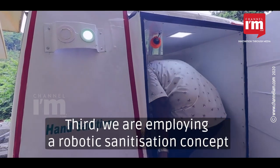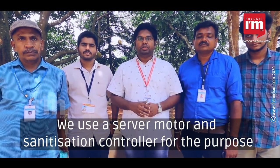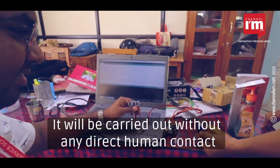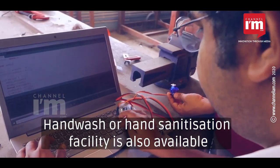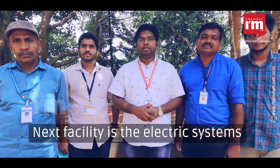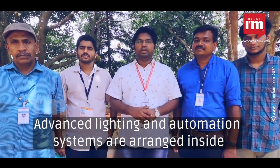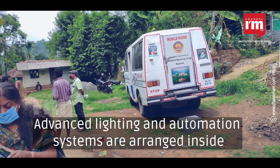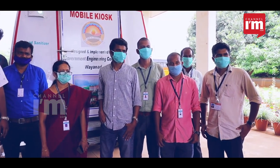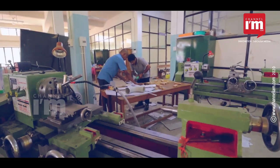The third feature is a robotic automated sanitization concept used to clean each piece of equipment. The cost of setting up the inspection center by modifying the health department vehicle was borne by the college. The kiosk has been handed over to the district administration.